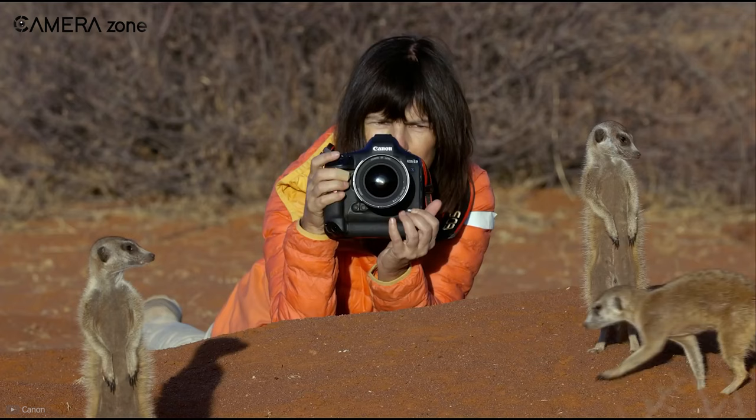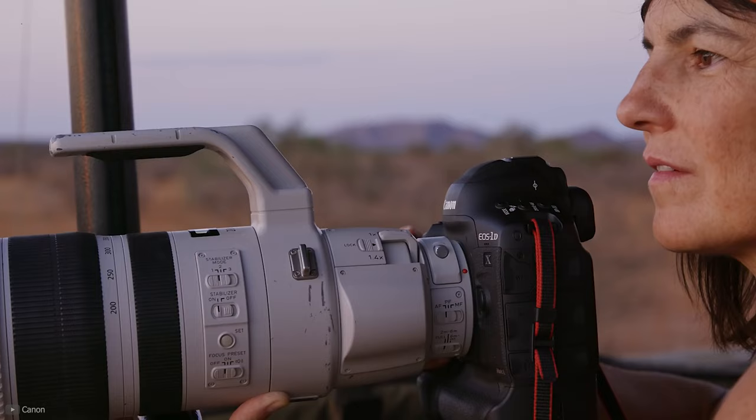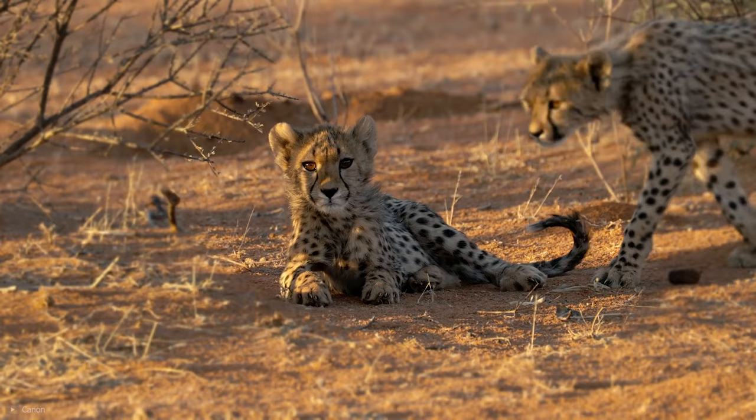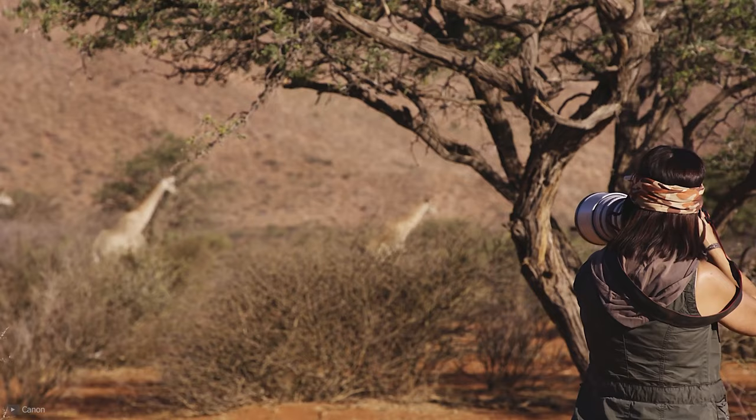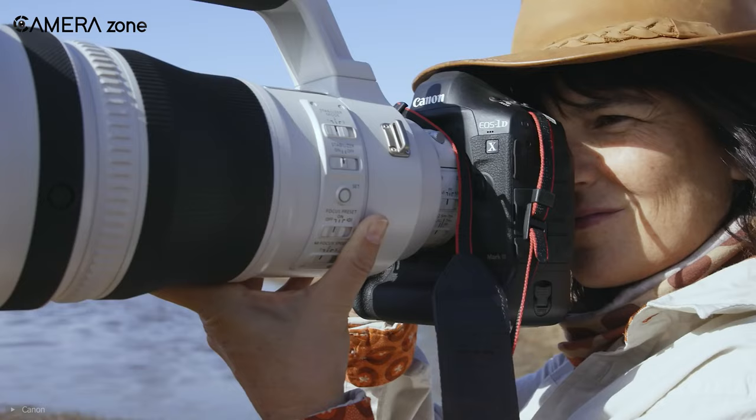One of the most crucial factors when buying a wildlife lens is the focal length. Usually lenses with a longer focal length are preferred. When you're shooting wildlife, you might want to keep a safe distance, and there are some situations where you just can't reach. For those reasons, you need longer focal length lenses.